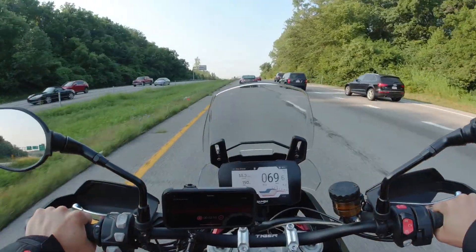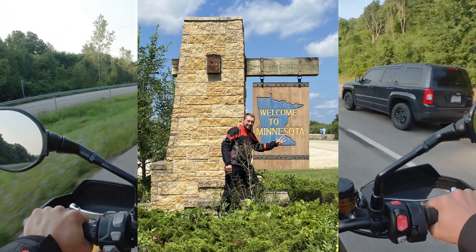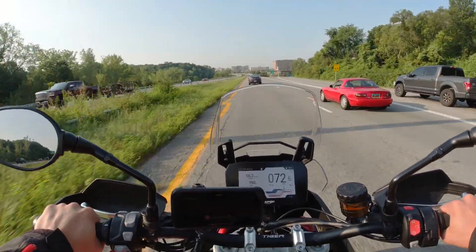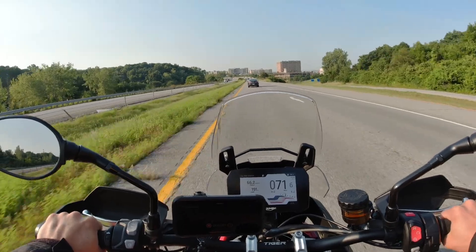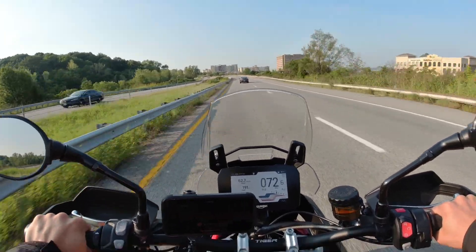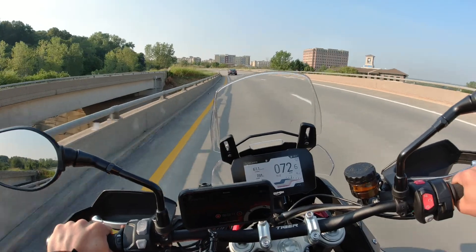We rode all the way up to Minnesota along the Mississippi, all the way to La Crosse, Wisconsin. Then we rode from La Crosse following the river back down towards Dubuque. We did stop at a bar there — it was kind of hilarious. It was a Harley bar. There were at least 40 Harleys parked outside, and here I am in my Triumph t-shirt.